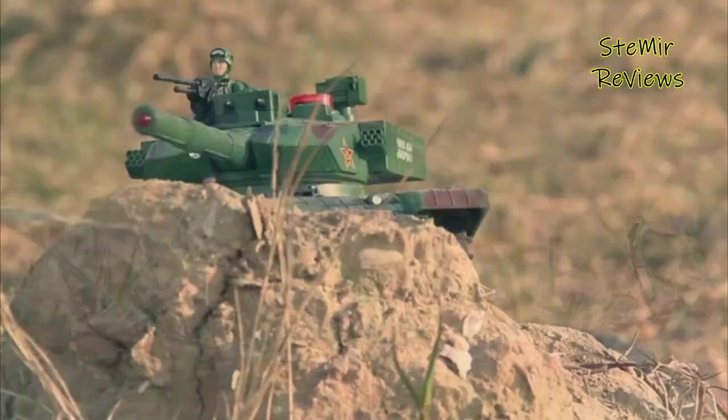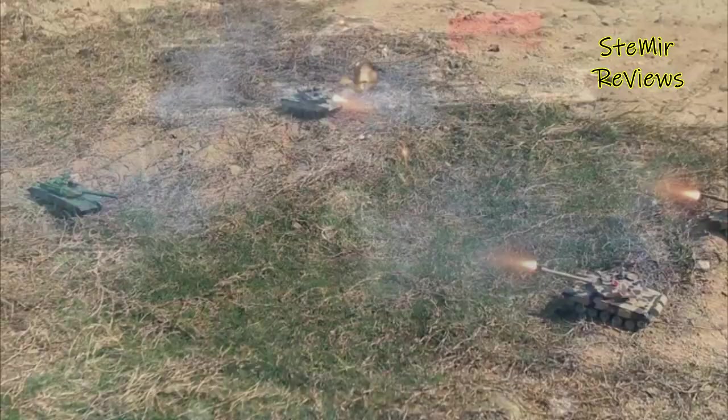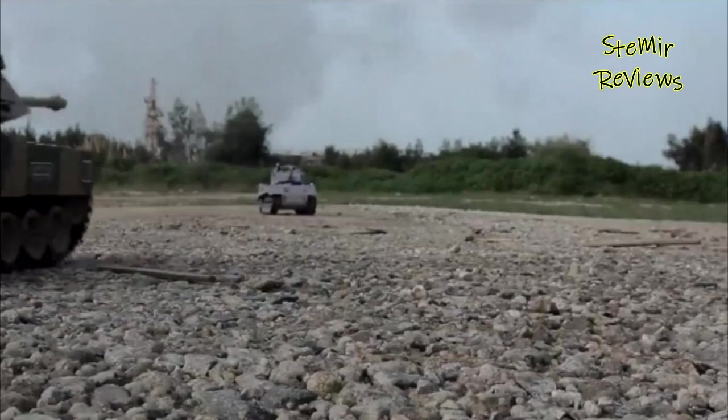A remote control tank offers realistic sounds and movement without destructive power. Using only the most trustworthy intel from real online reviews and blasting away any toys with fake ones, we've created this shortlist of the 5 best remote control tanks that can take on any mission they are needed for.